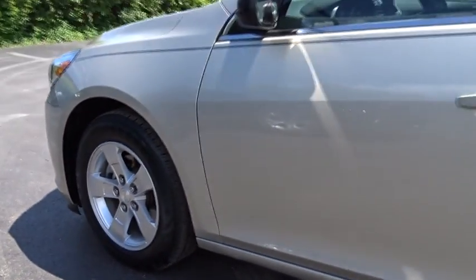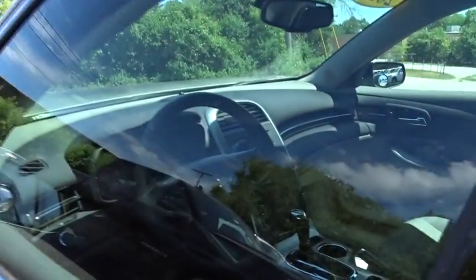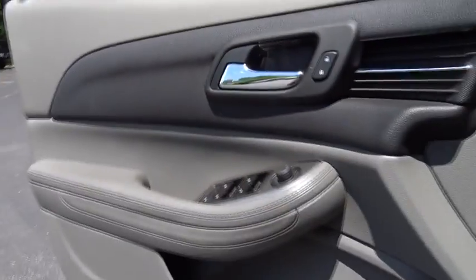Stability control, traction control, steering wheel audio controls, anti-lock braking system, keyless entry, Bluetooth, power steering, adjustable steering wheel, cruise control, four-wheel disc brakes.